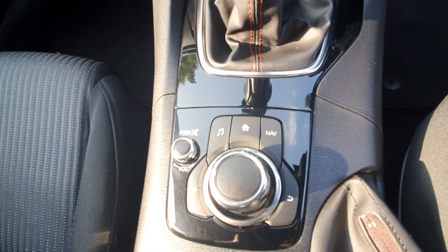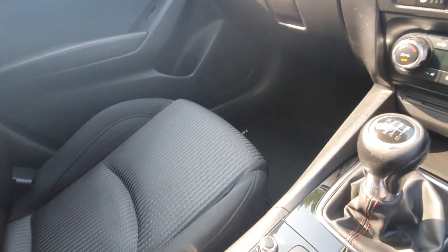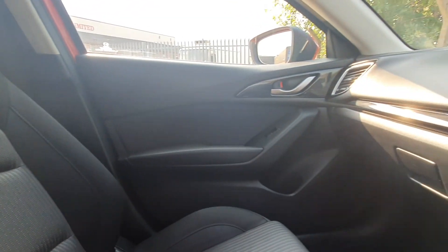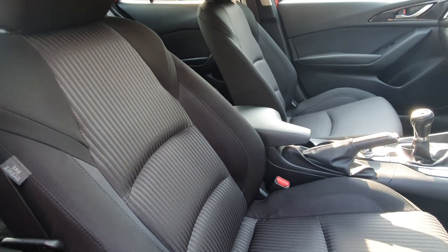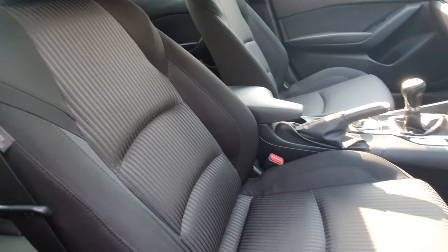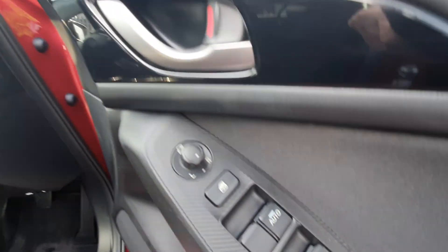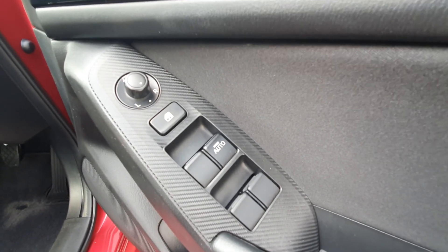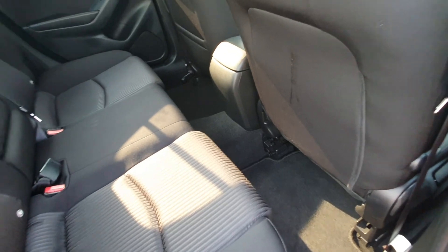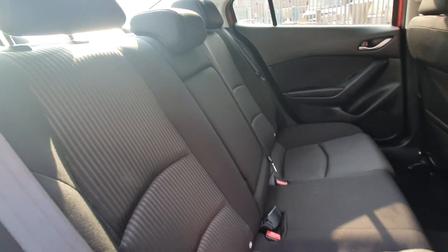Centre dial, spotless seats, power fold mirrors, electric front and rear windows, fitted mats, spotless rear seats, complemented with privacy glass.